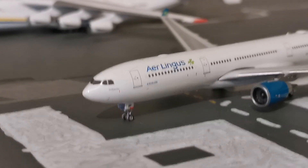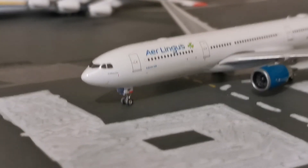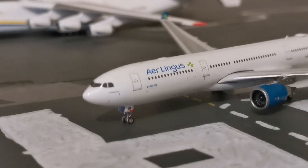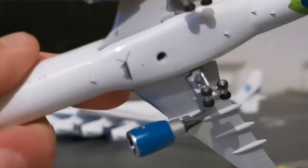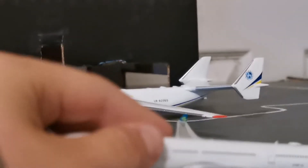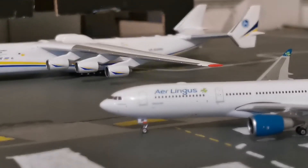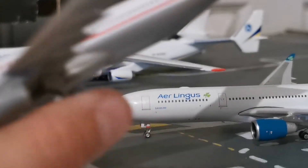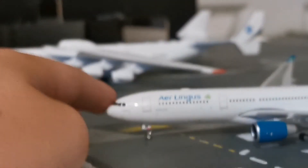This model is actually very nice — it's by Phoenix. The landing gear doesn't flex like on a Gemini; that's what Phoenix do. That's a sad model to see broken. You could probably see this one from a mile away and you knew what was coming.